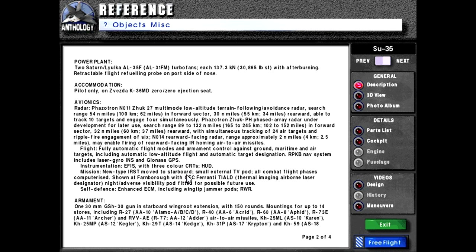Mission systems: new type infrared search and track moved to starboard. Small external TV pod. All combat flight phases computerized. Shown at Farnborough with GEC Ferranti TIALD or Thermal Imaging Airborne Laser Designator night/adverse visibility pod fitted for possible future use. Self-defense: enhanced ECM including wingtip jammer pods and radar warning receiver.